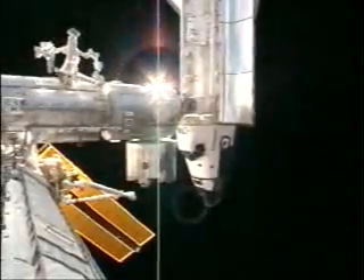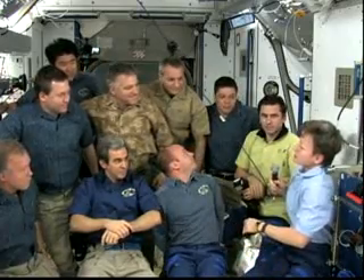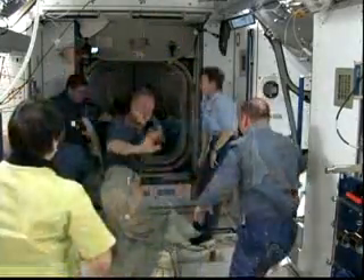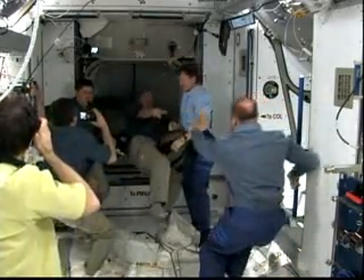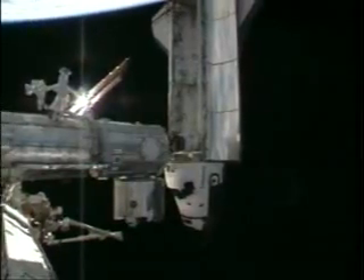Our mission is drawing to a close. We are leaving our mission patch on board the space station as our farewell. Garrett wanted to come back with us, but Peggy grabbed him back — he's a lucky guy. We had a wonderful 12 days on board the space station. The space station is just a giant toy box — it's a great place to play and work — and we missed it a lot.